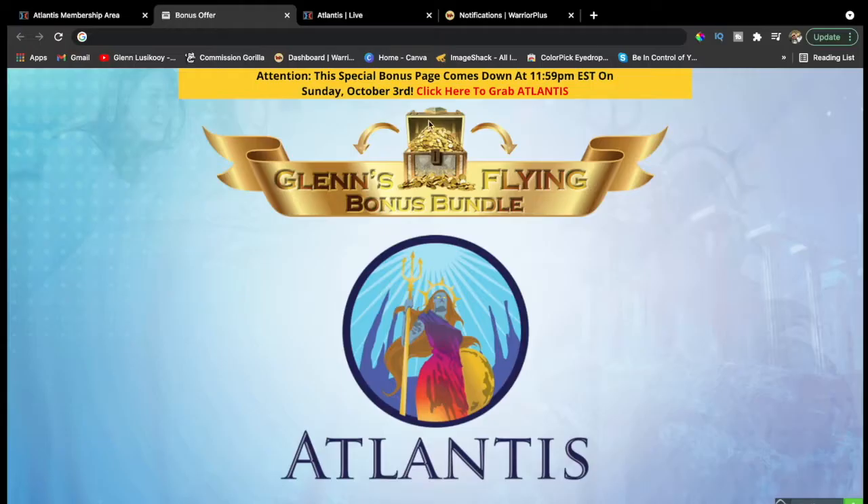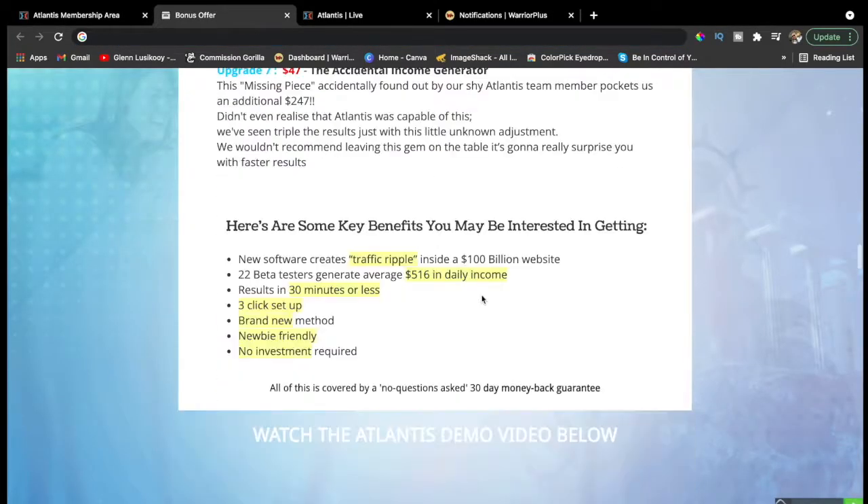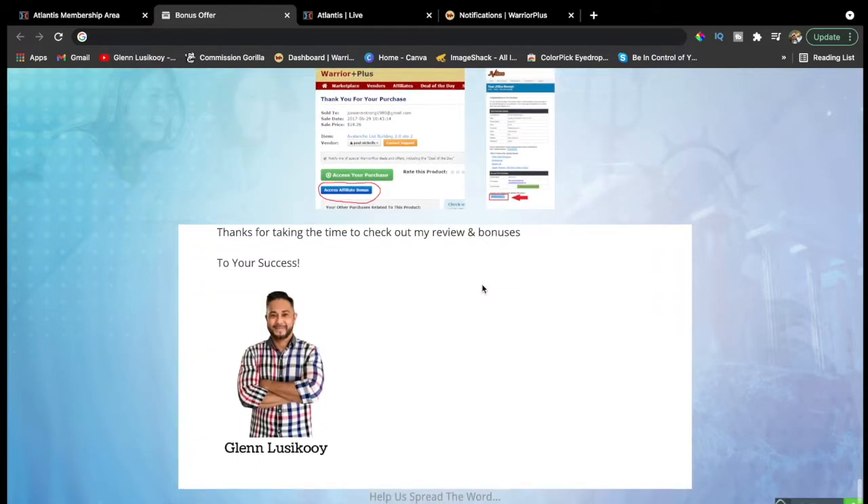With your $14 front-end purchase you also get a 30-day money-back guarantee, all vendor bonuses, and my custom free bonuses. Once you purchase Atlantis and want to collect your bonuses, go to Warrior Plus, click your account, then purchase history. You'll find your receipt — click the blue button that says 'Access Affiliate Bonus' and all the bonuses along with your purchase will be yours in just a second. Now let's go to the member area.